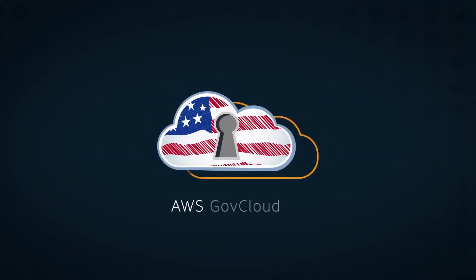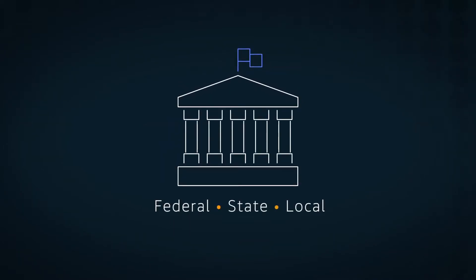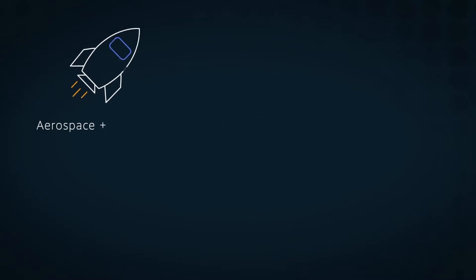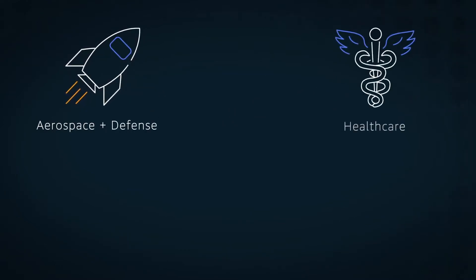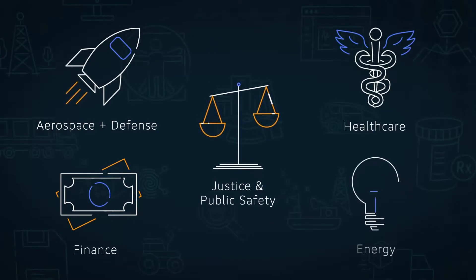AWS GovCloud is ideal for US government agencies at the federal, state, and local levels, as well as US entities in aerospace and defense, healthcare, finance, justice and public safety, energy, and other regulated industries.